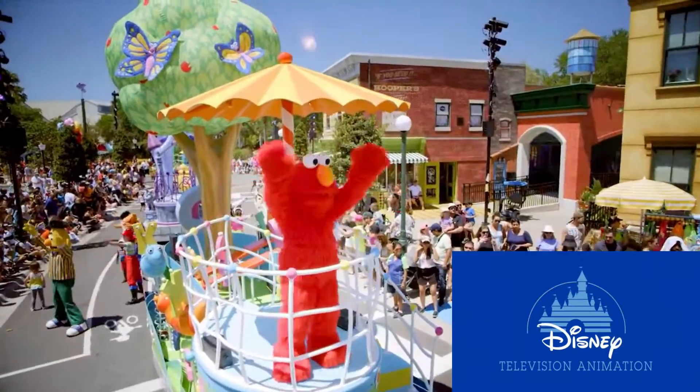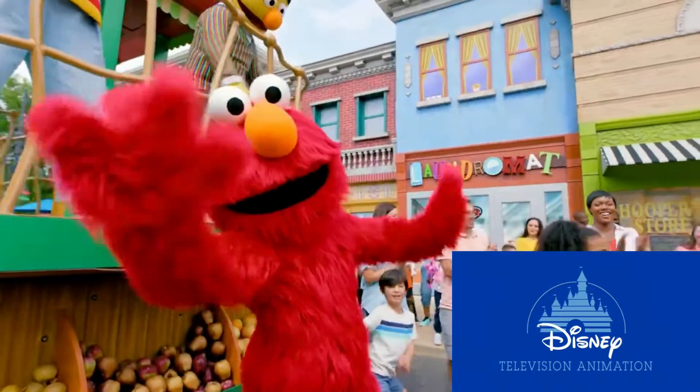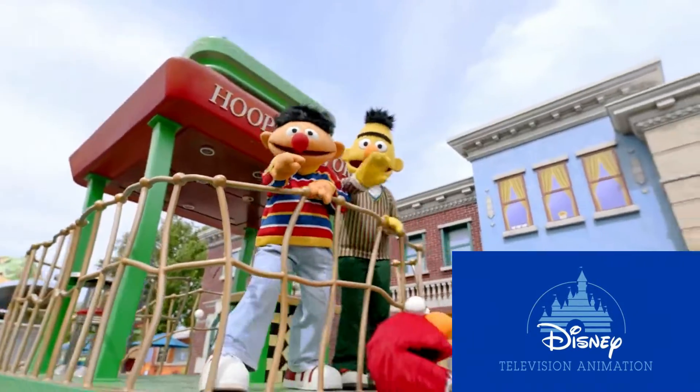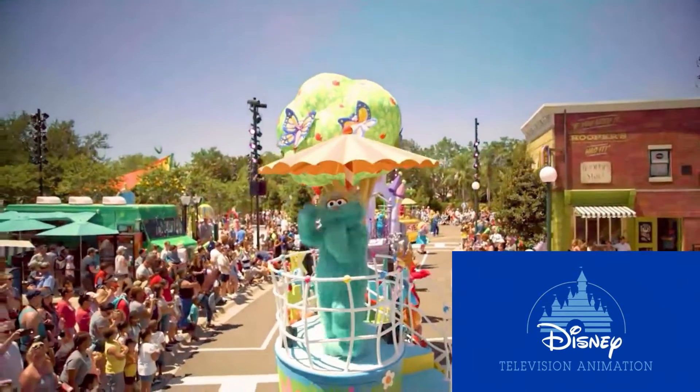You don't want to miss the award-winning Sesame Street Party Parade. This colorful parade features fantastic floats and high-energy music, plus performers moving and grooving with their Sesame Street friends. This is a guest favorite and a must-do during your visit to the park.